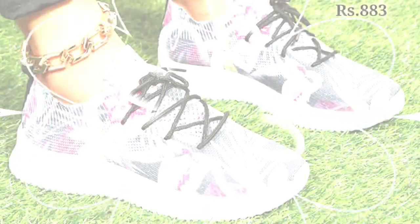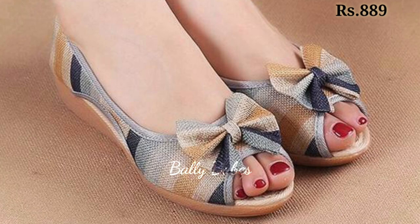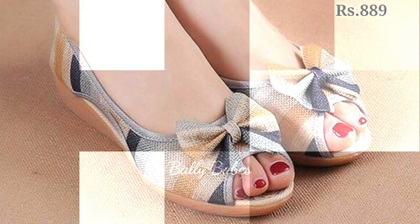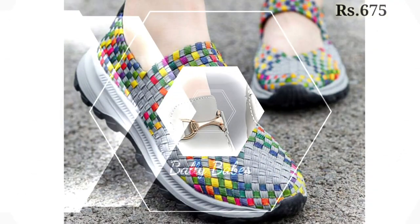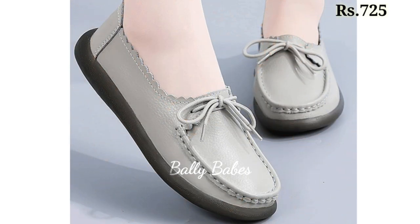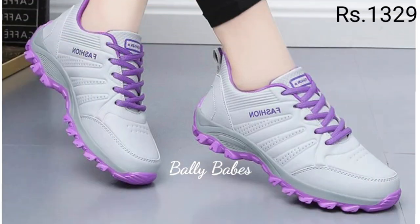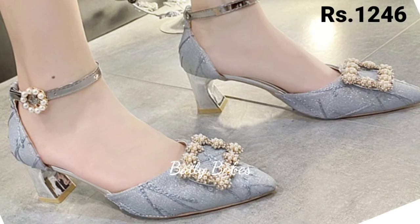We have tried to include the best categories of footwear for you in this video. Watch this video till the end and share it with your family and friends so they also get an idea about these latest fashionable footwear designs. Let us know in the comment section which one is your favorite. Prices are also mentioned in the top right corner of the video.